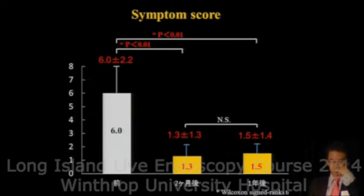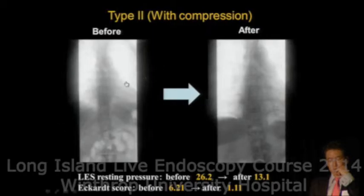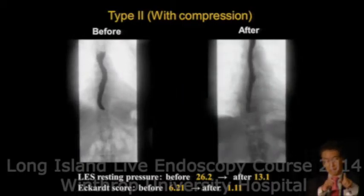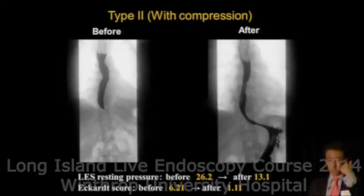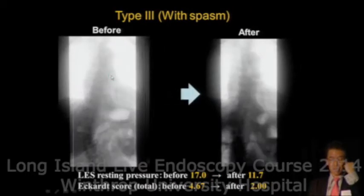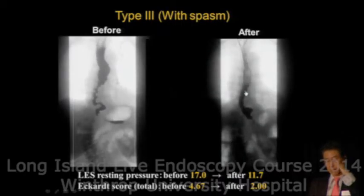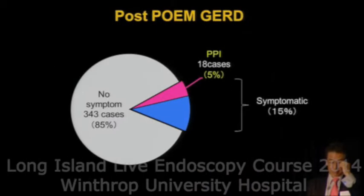Resting pressure improvement and symptom score are also improved. In our series, postoperative GERD requiring PPI is 5%, and symptomatic patients total 15% — not so many.